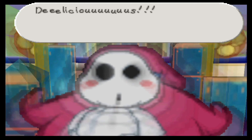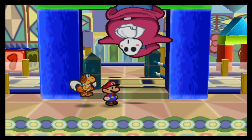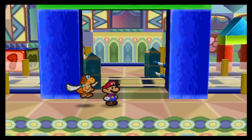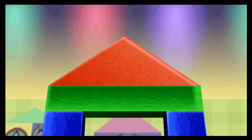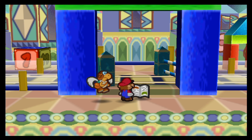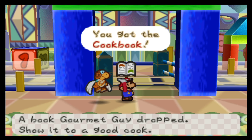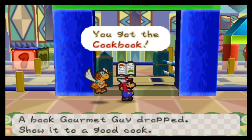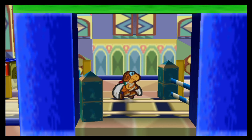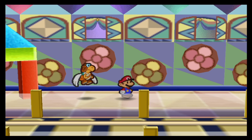Mmm, delicious. This is lip-smacking good. Who would have guessed something that big can actually move that fast. Yummy. And he will drop another key item — this is a cookbook. Let's go show this to a good cook later on. Can you guess who? Something we're going to be doing later. Of course we don't need it right now — we're busy doing chapter four.